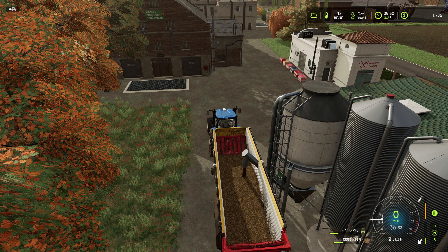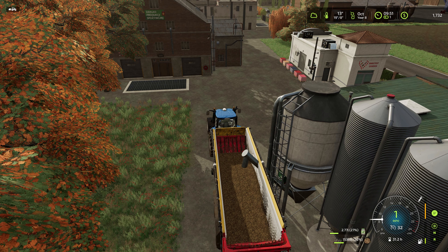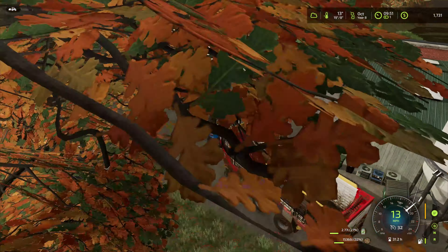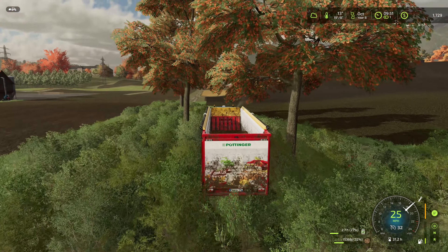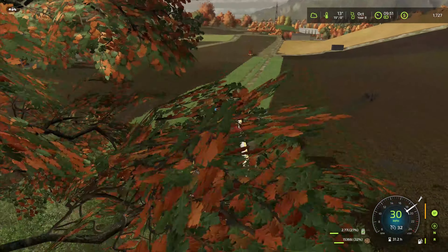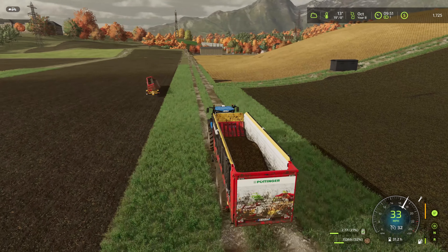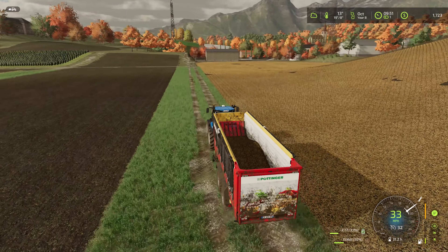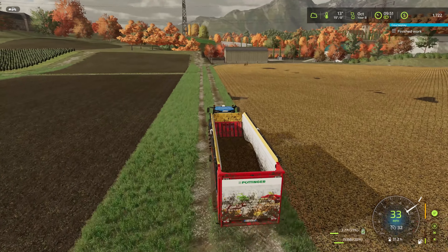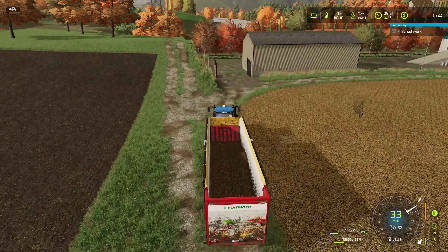Meanwhile, the cotton harvest is going on in the last field that we need to harvest. I've got the grass fields to do in November, and that's going to be key moving forward to help us feed the sheep and the cattle. Speaking of the cattle, we are going to sell some of the moo cows today - all males must go.